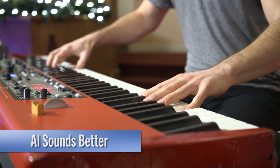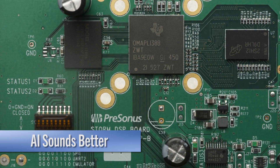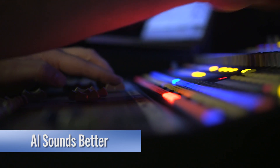It sounds better, and we're not just saying that. How is that possible? Because of this smoking computer processor — it has 64 times the processing power and 10,000 times more RAM than our classic mixers. You've got to hear the difference for yourself.